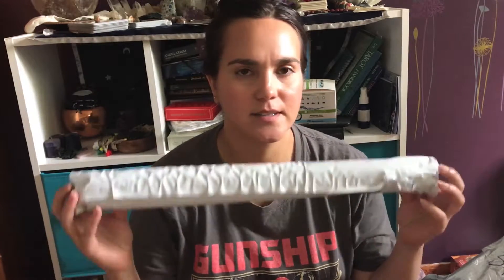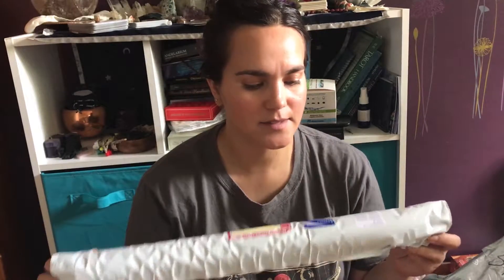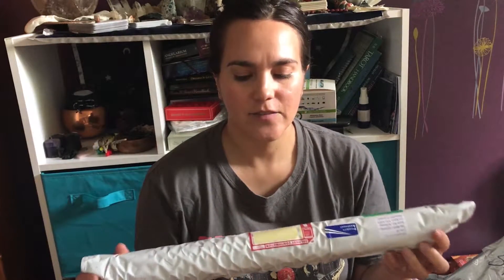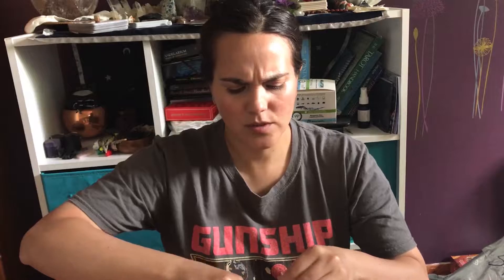Hi, welcome back to my channel. I'm here with an unboxing — I have two items. This one is coming all the way from Ireland, pretty cool. It's a fabric I got from Bubba Studio, they sell fabrics mostly dedicated to tarot decks.